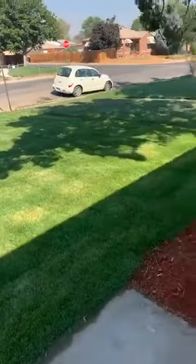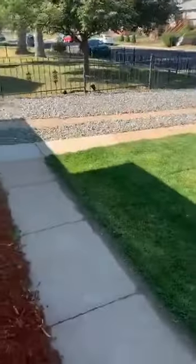First off, all new landscaping here, which came out gorgeous.